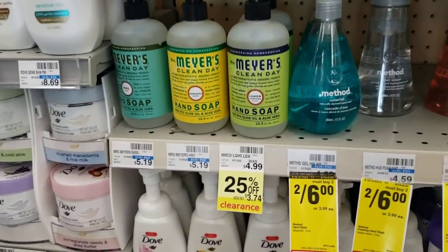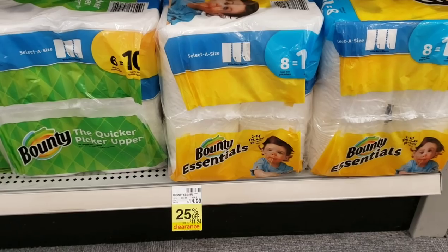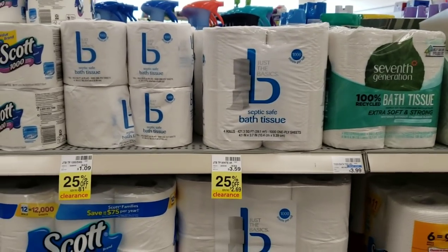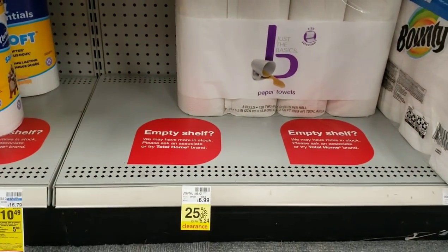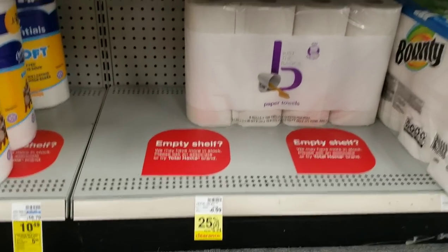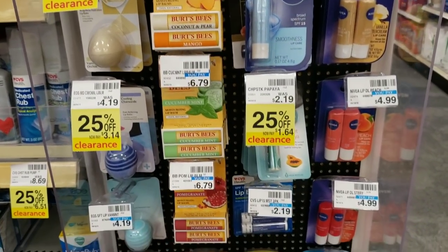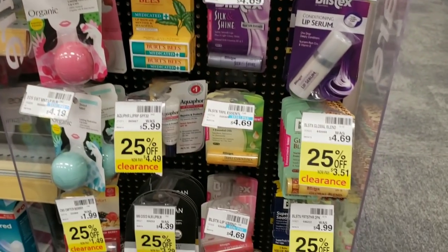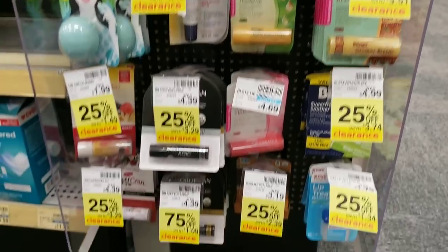25% off right here — these are some of the items I showed on Instagram. Paper products — and a lot of them, not just one or two things — the majority of this entire section is going on 25% off clearance. I posted this earlier in the week, so hopefully you're following me on Instagram because I post pictures there before I post videos sometimes. Also, if you have extra CVS bucks that have been sitting around, this would be a good time to use them on clearance items.